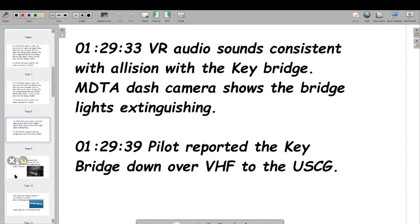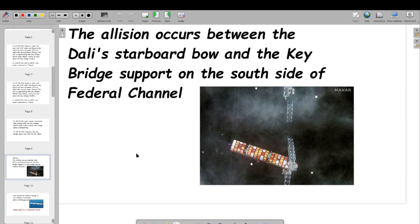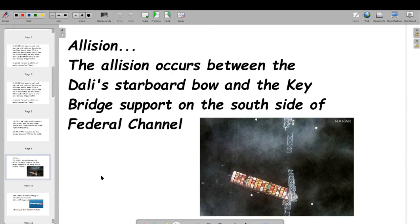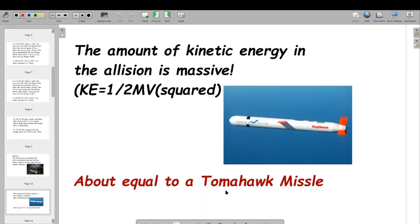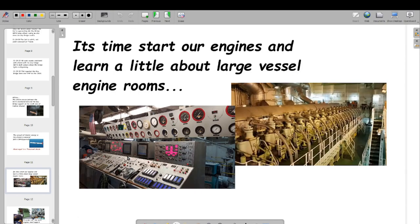The collision occurred between the Dali's starboard bow and the support on the south side of the federal channel. The energy contained within this was massive. A lot of people may be wondering how this could have brought down the bridge. The amount of energy contained in the collision was about equivalent to a Tomahawk missile — and I'll prove that as we go along.